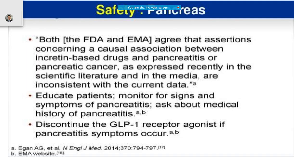Exendin-4 was tried in humans and was observed to be very effective. Beyond giving medicine, we also need to educate patients and monitor or tell them about the various signs and symptoms of pancreatitis. Can you think of any other examples of DPP-4 inhibitors?